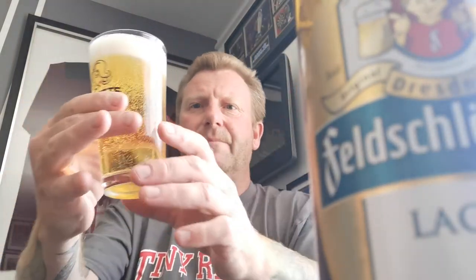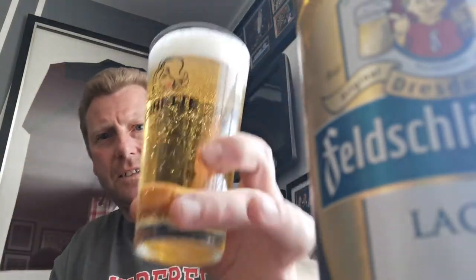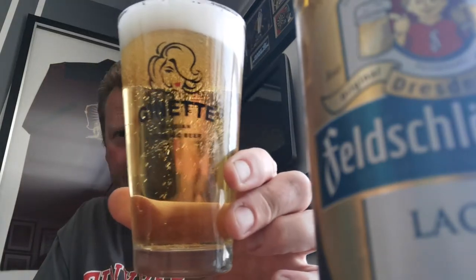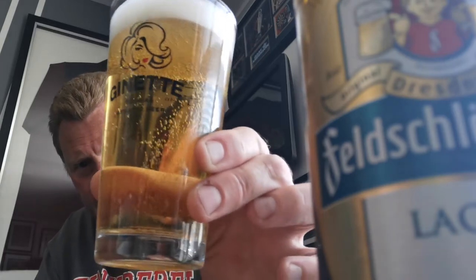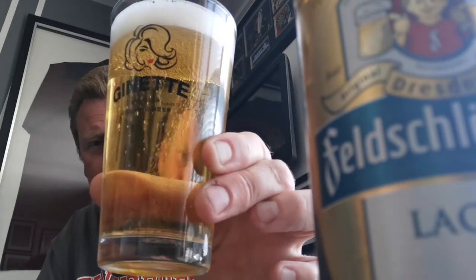There we go. Clear as a bell — look at that. I can do this review through the glass talking to you. Lots of carbonation, and it's not a nucleated glass. Let's move that out of the way. Finger of white creamy head.